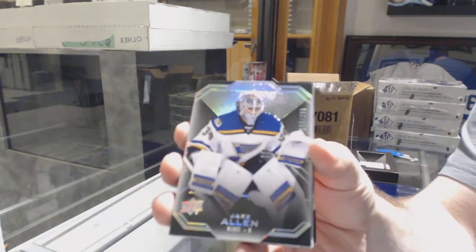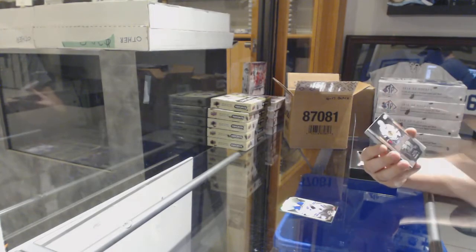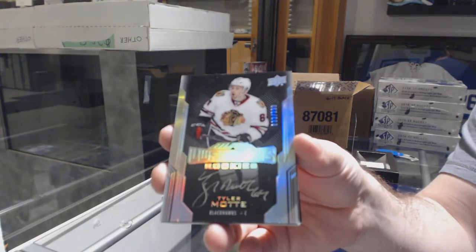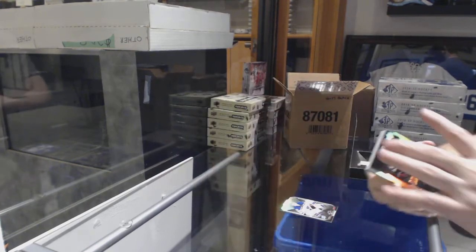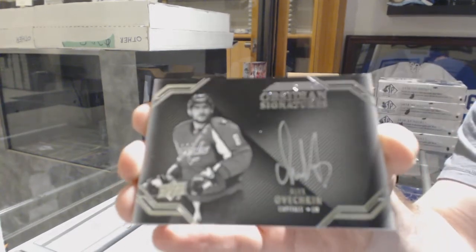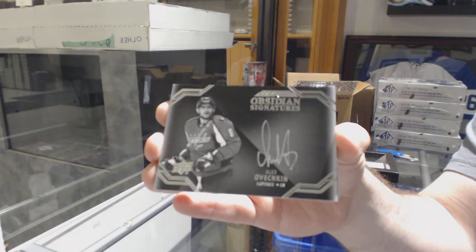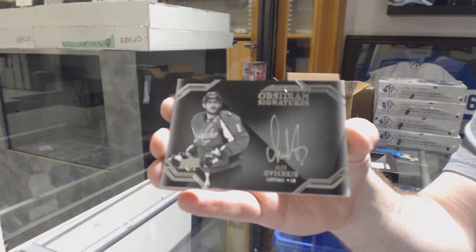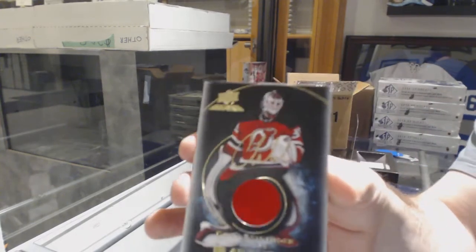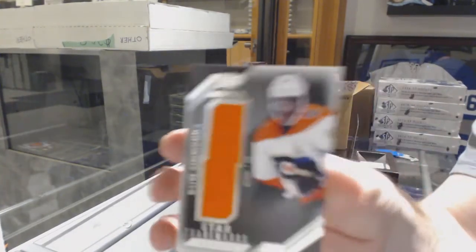For the Blues, $2.99 Jake Allen. Jake Allen for the Chicago Blackhawks, a $2.99 lustrous rookie auto Tyler Mott. Tyler Mott for the Capitals, Obsidian Signatures Alex Ovechkin. For the Devils, Black Hole Jersey Auto Cory Schneider. And for the Flyers, star trademarks Wayne Simmons.